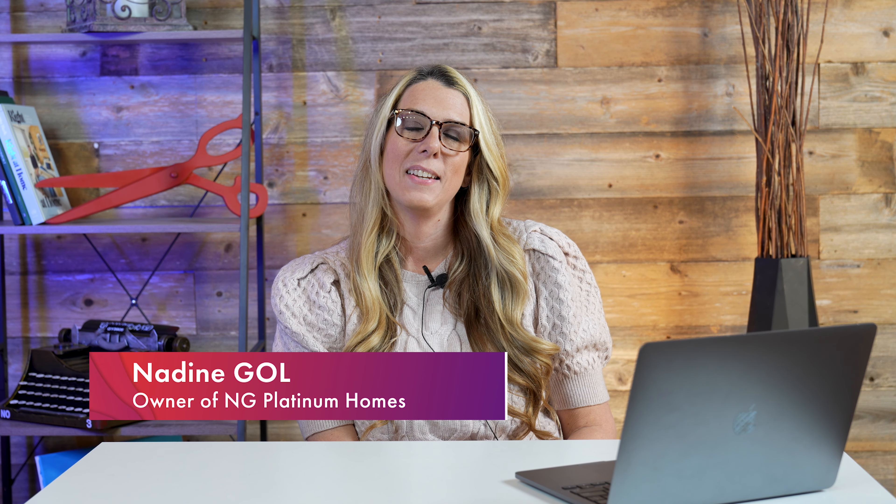Hello, my name is Nadine. I'm the owner of NG Platinum Homes and today is going to be a video about bidets. And if you don't know much about bidets, let me go and explain to you the beauty of what bidets are.